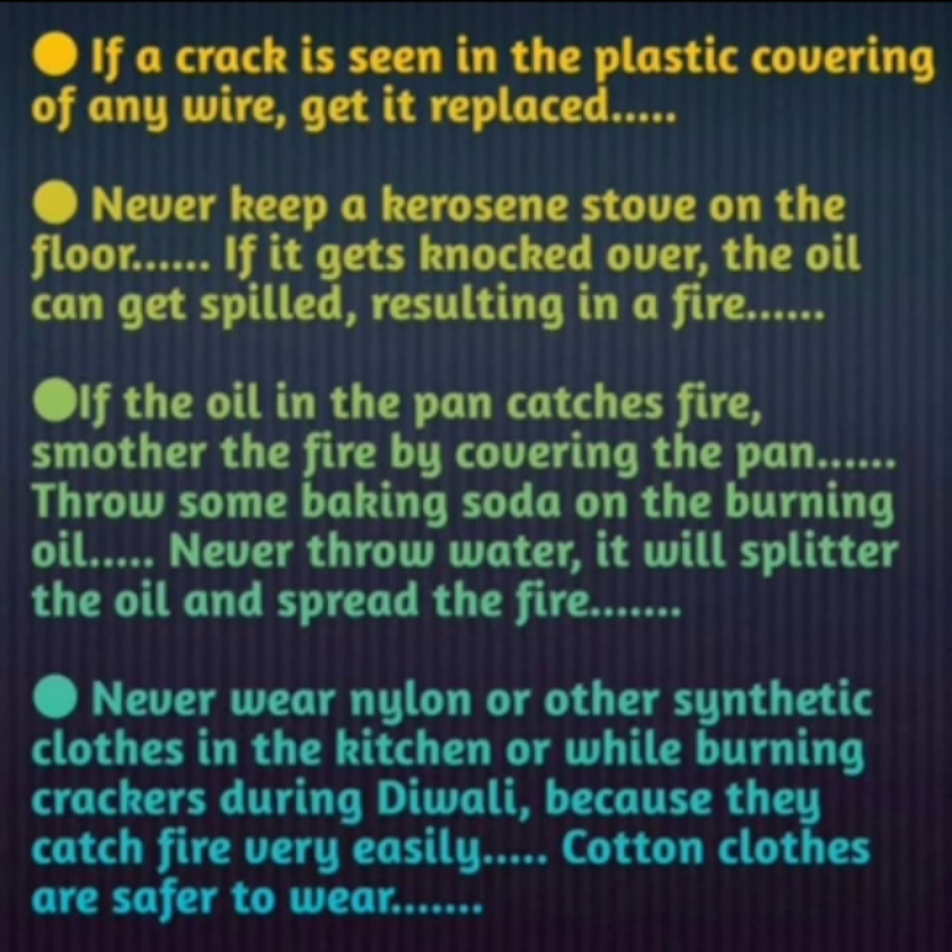Never wear nylon or other synthetic clothes in the kitchen or while burning crackers during Diwali, because these catch fire very easily. Cotton clothes are safer to wear.